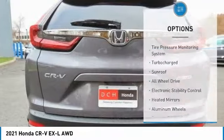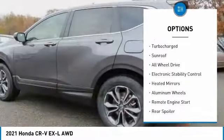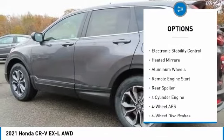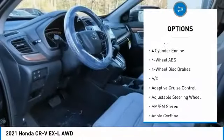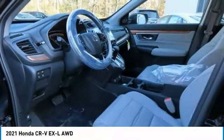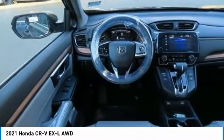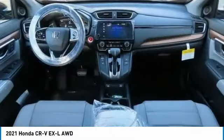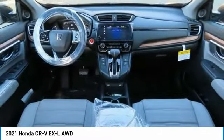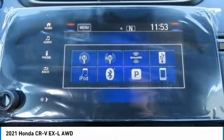Here are some of this vehicle's great options: tire pressure monitoring system, turbocharged engine, sunroof, all-wheel drive, electronic stability control, heated mirrors, aluminum wheels, remote engine start, and rear spoiler. This vehicle offers reliability and good looks at a great price.